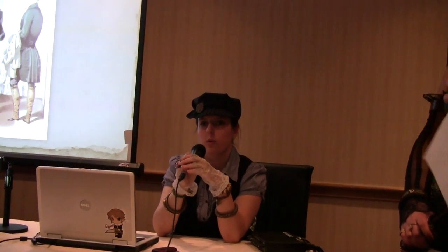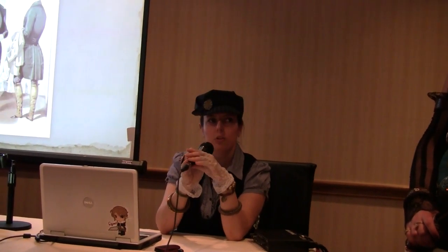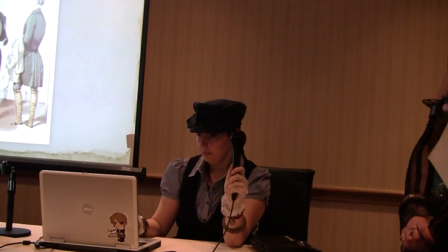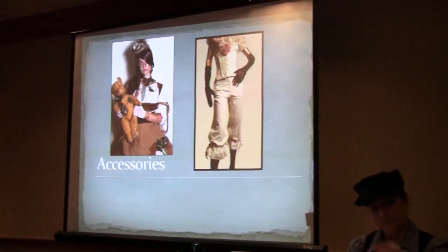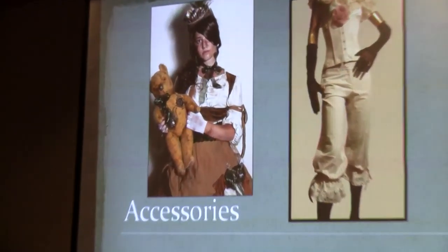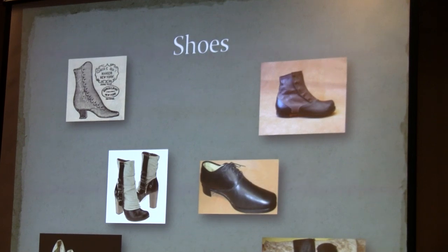Corsets were also popular with men in the Victorian era, so that's another costume element you could use. Now, accessories — one of the most important things: shoes.